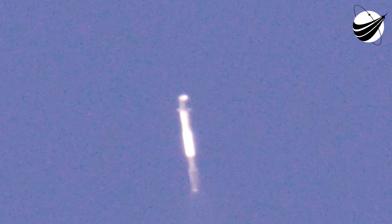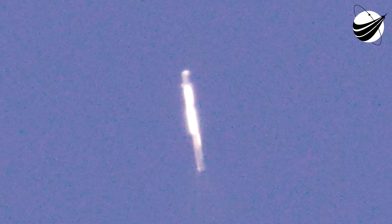In case you are just joining us, right now our first stage is on its way back to landing zone 1 at Kennedy Space Center, while Stage 2 is on its way to orbit to deploy two Worldview Legion satellites for our customer Maxar Intelligence.